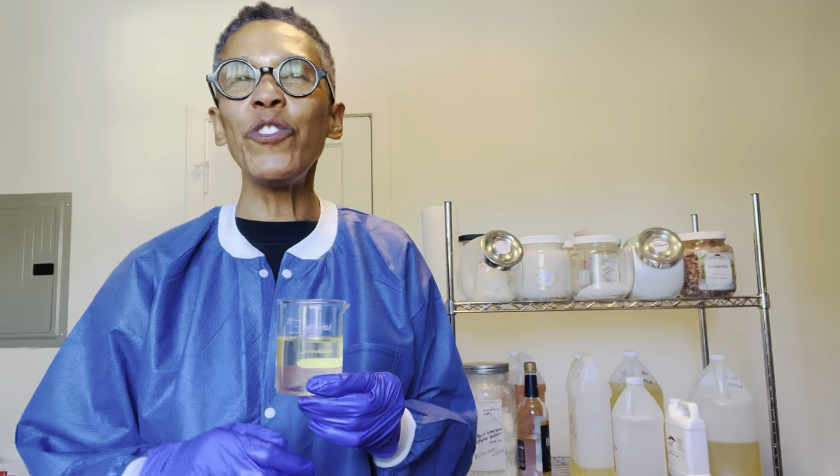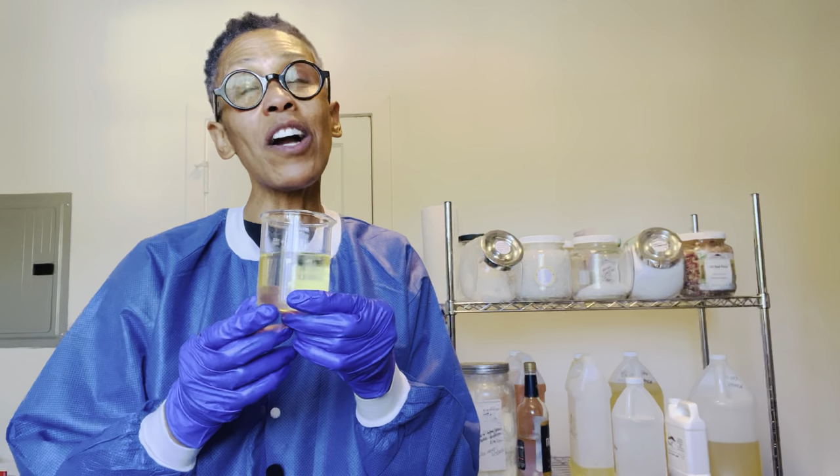Hey everybody, this is Robin from Violet Botanical Skin Care, and welcome back to Work With Me Wednesday. I love it when you join me in the lab, and today we are making body butters. I wanted to spotlight an ingredient that we use in the body butter — it's called mongongo oil.